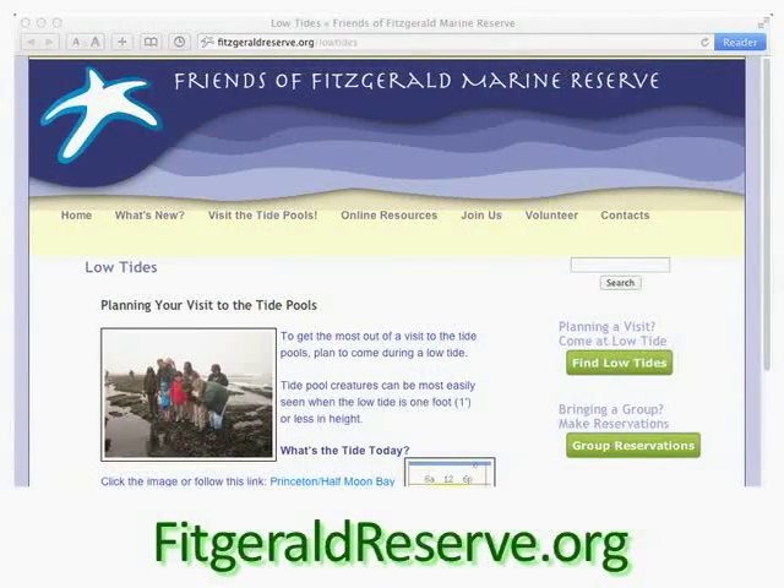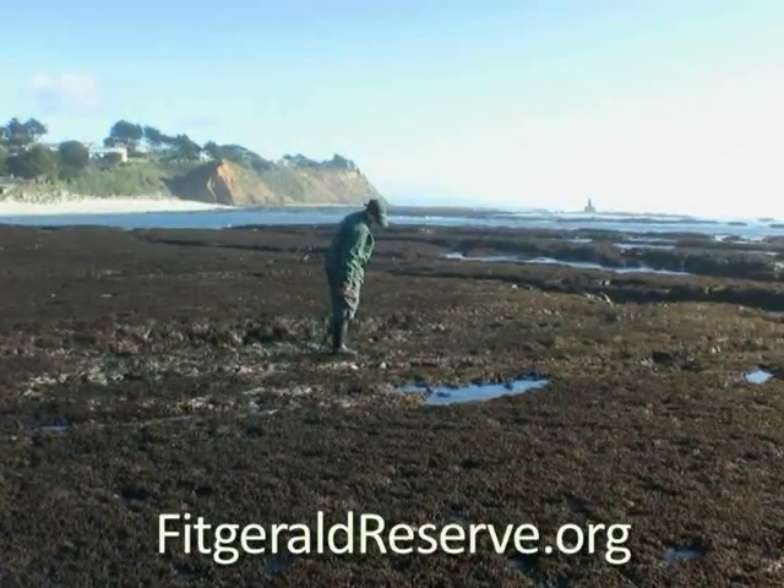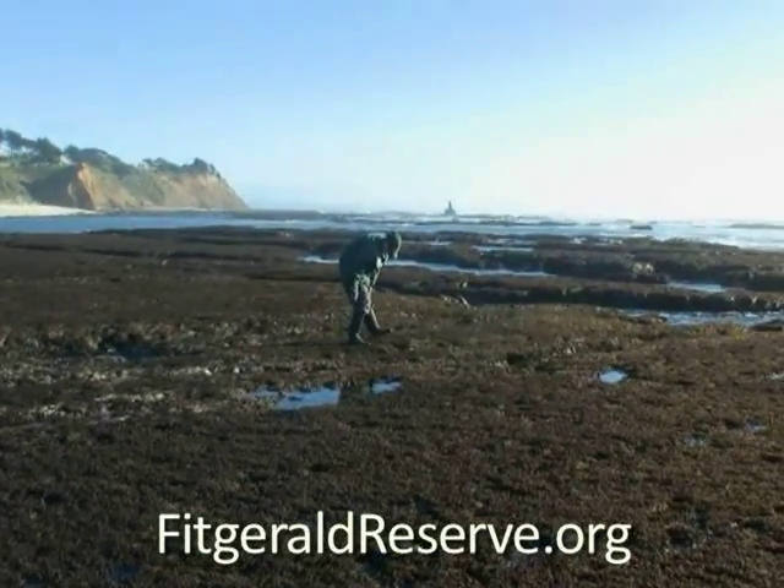If somebody wants to go visit the tide pools, what do they need to do to prepare? They need to find out when the low tide is. The best way is to visit our website where the low tides are listed. It's also listed in the San Francisco Chronicle and San Jose Mercury in the weather section. The tides there are given at the Golden Gate and we're about an hour earlier, so you have to come about an hour earlier. There are also many apps you can get that show what the tides are, and we sell tide tables at the visitor center. You want to go when the tide is about plus one or lower — get there about an hour before low tide and plan to spend about an hour after, about a two-hour window.